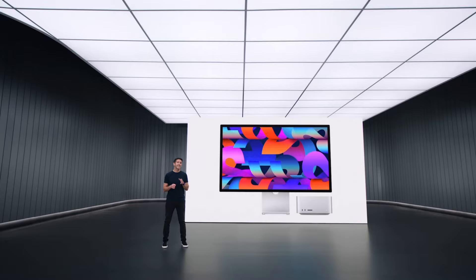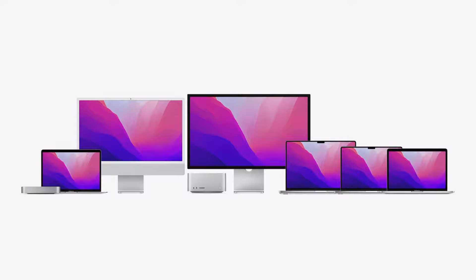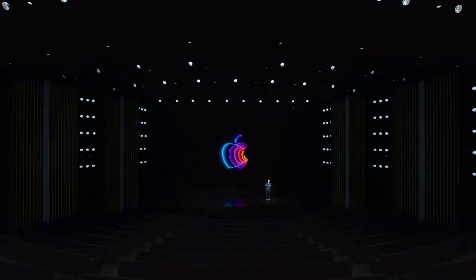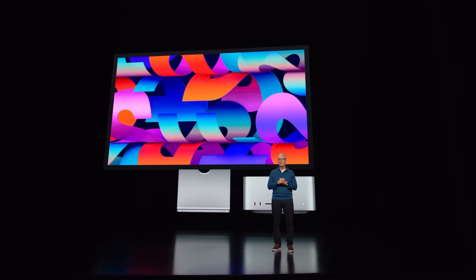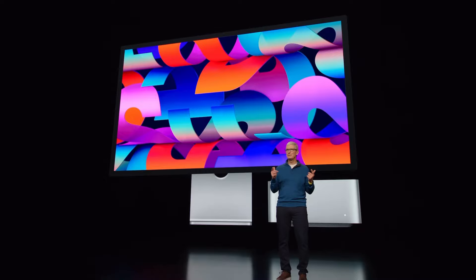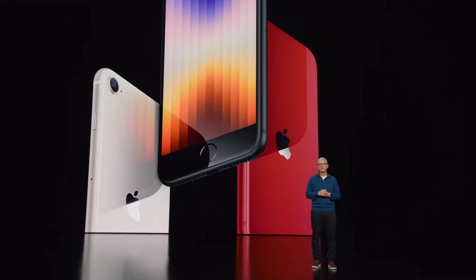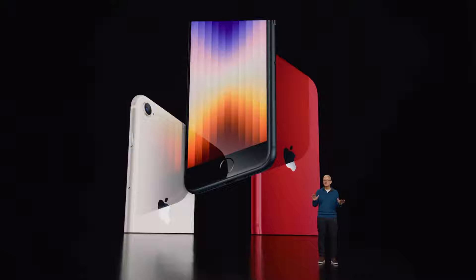Mac Studio and Studio Display feature incredible performance, extensive connectivity, and a modular design. They join the rest of our incredible Mac lineup with Apple Silicon, making our transition nearly complete — with just one more product to go: Mac Pro, but that is for another day. We've had an extraordinary relationship with the world's creative community, and the Mac has been such an important tool for these users. The A15 Bionic drives the most powerful phones in the world — iPhone 13 and iPhone 13 Pro — and today we introduced two striking new green finishes. The new iPhone SE, our most affordable iPhone, is also now powered by the incredible A15 Bionic chip.